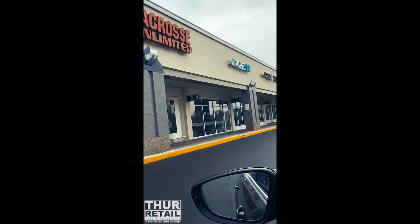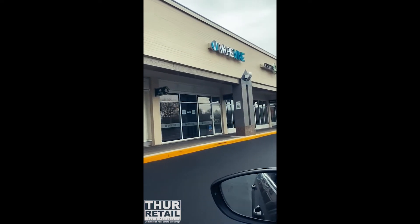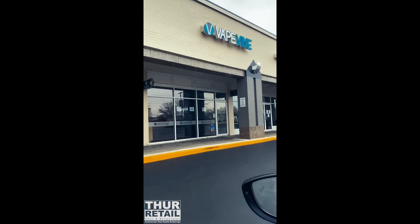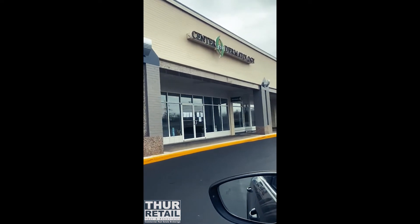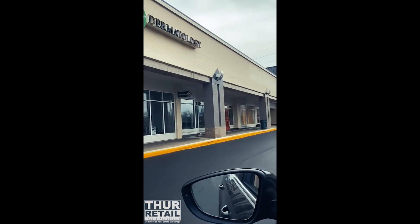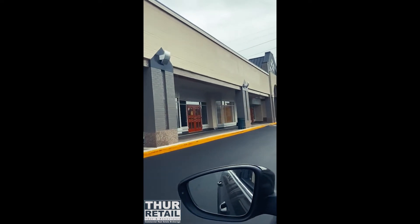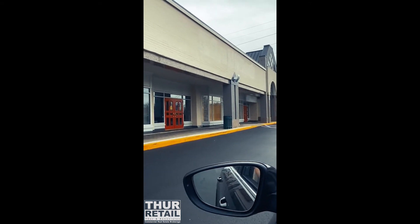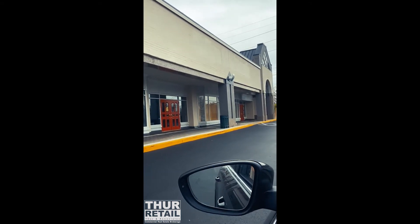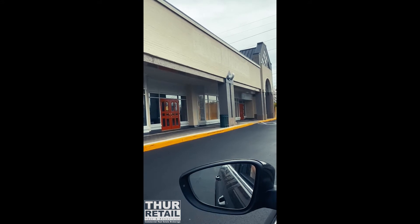We have a 1,600 square foot vape vine space coming available, the Center for Dermatology, and a prominent 6,750 square foot end cap space coming available — very difficult to find in Annapolis.